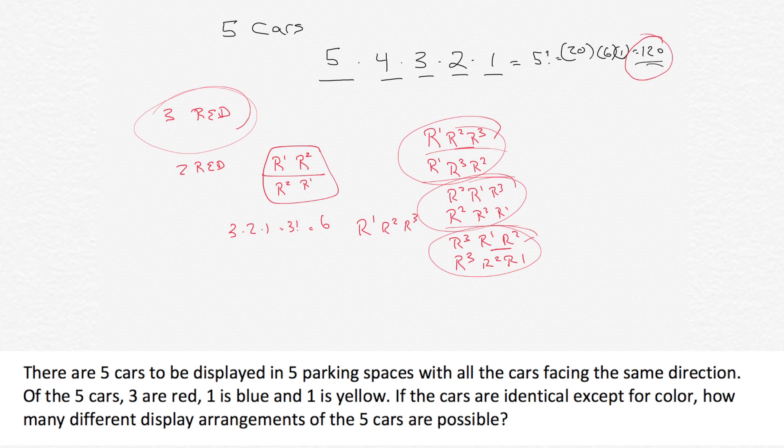Rather than always enumerating this way, the shortcut is: because there are three identical cars, we divide the 120 possibilities into groups of three factorial. So the answer is 120 divided by three factorial, which is 120 divided by six, which equals 20.